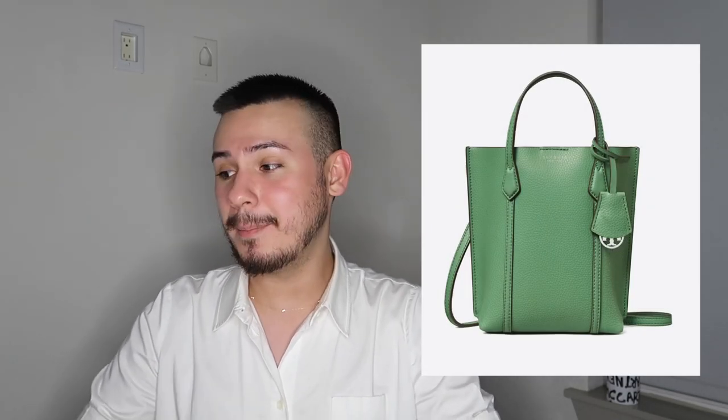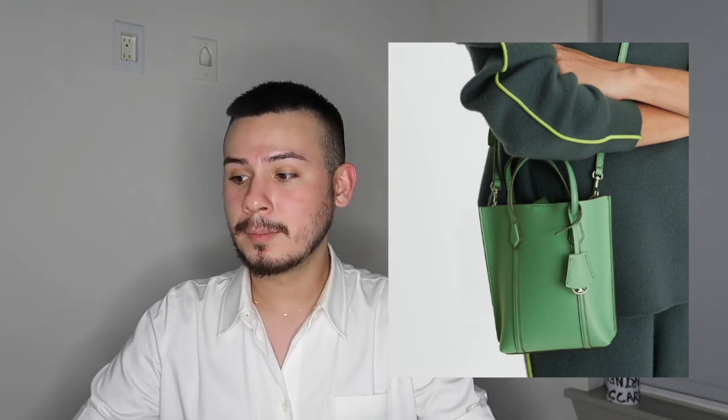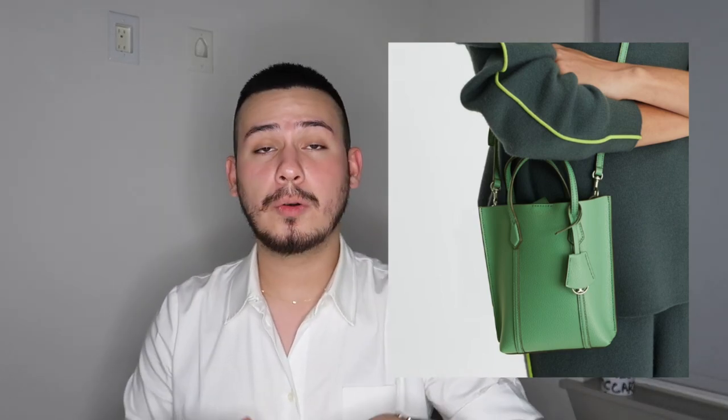The next bag is from Tory Burch: the Mini Perry Tote, retailing for $298, now about 30% off at $209. It's in the color Patina — a lighter green with silver hardware. I always say green bags and wallets bring good luck and good fortune. I think green is such a beautiful, underrated color — probably my favorite after black, white, gray, and denim tones. The bag is on the smaller side; you can fit your phone, card case, keys, lip balm, and essentials, making it easy to wear day and night.